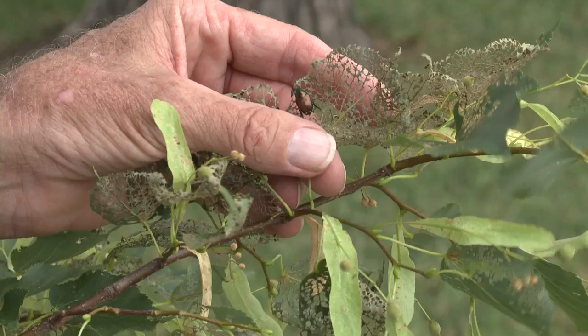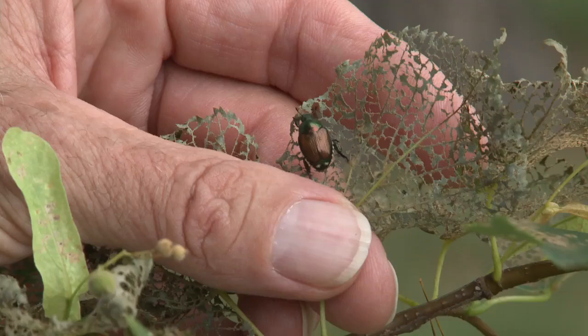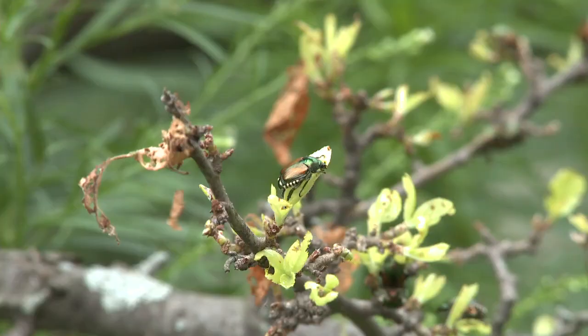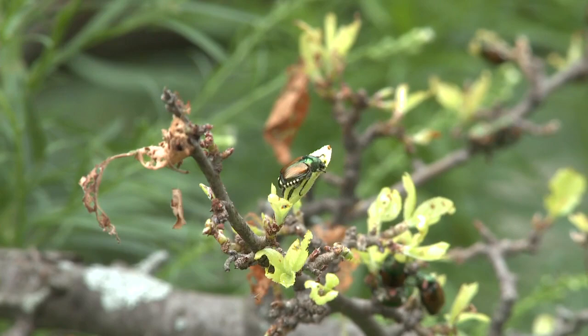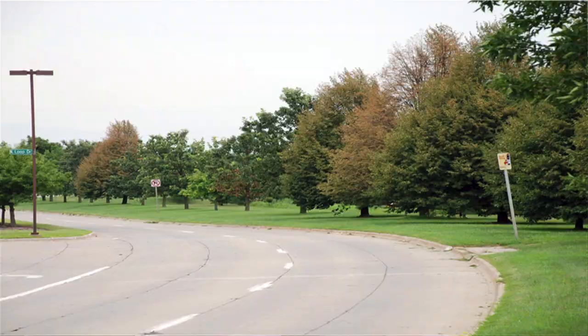The damage is very distinctive. The beetles feed by eating the material between the veins but leave the veins and the networks, so it looks like lace when they're done. The material that's left very quickly turns brown, and even from a distance you can pick out defoliated trees because of the brown cast created by the beetles. This goes on throughout the summer. We see our first Japanese beetles toward the end of June, then they build to a peak in mid-July, followed by a long tapering period as they disappear, having laid their eggs, and the adults die.